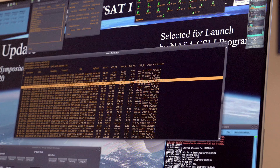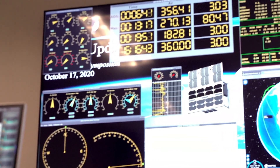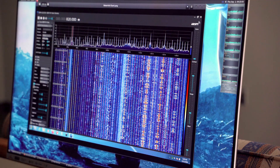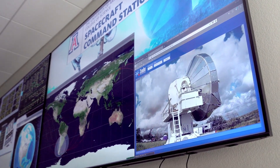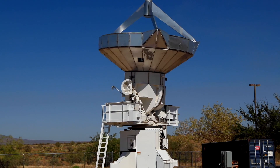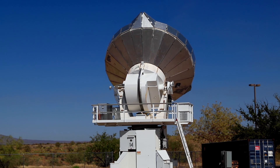Yet another new asset is the SCC, a joint project between Stewart Observatory and Biosphere 2. With a data center and control room, this facility allows research teams, students, and the public to interact with spacecraft. A 6.1 meter radio antenna just outside the SCC communicates with satellites and other spacecraft and is open to student use, offering skill sets needed for careers in space business.